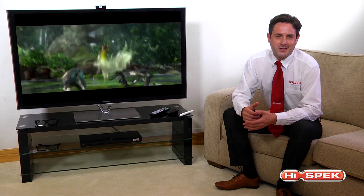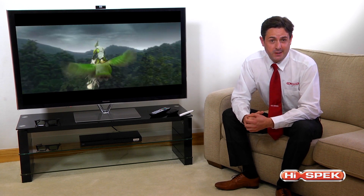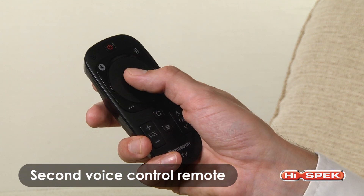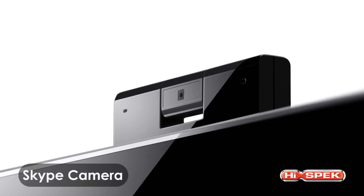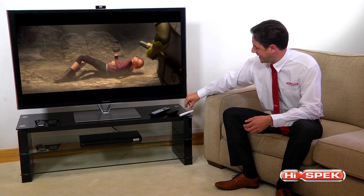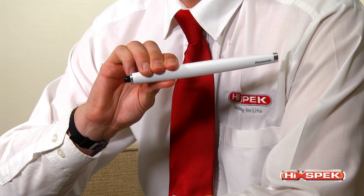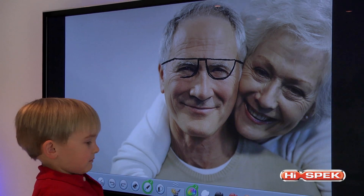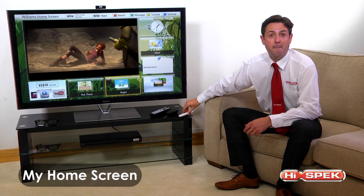Panasonic have included lots of quirky features for the whole family to enjoy. These VT65 plasmas feature voice interaction, an inbuilt camera for keeping up with friends and family around the globe, and an intelligent touch pen.